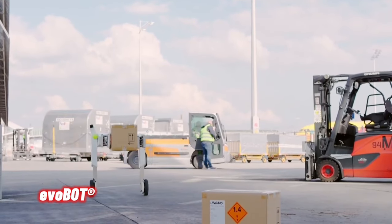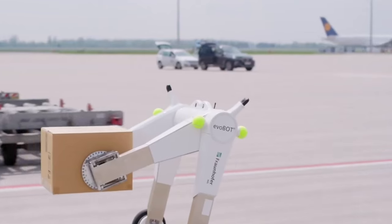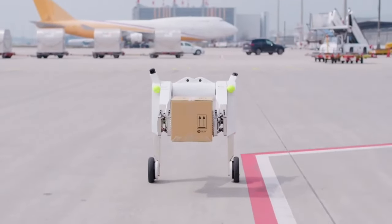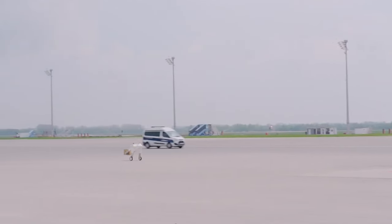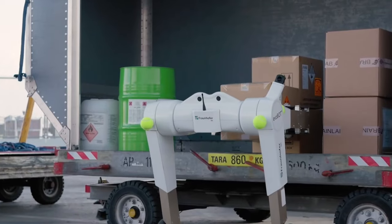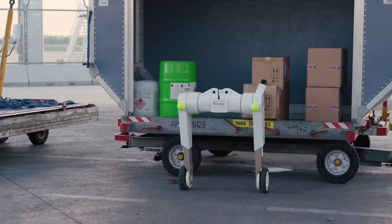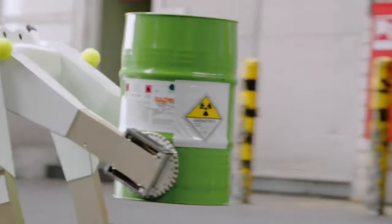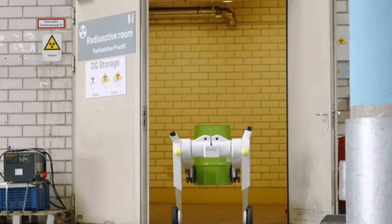Evobatic, an autonomous robot with gripper arms and a sense of balance, has successfully completed its first test in the cargo terminal and on the apron. Developed by the Fraunhofer Institute for Material Flow and Logistics, the versatile Evobatic impressed with its performance — it can handle hazardous goods, transport packages, and thus relieve employees.